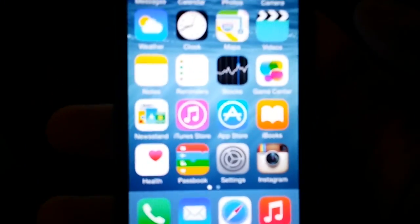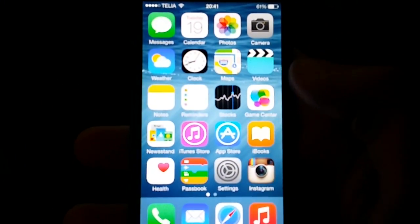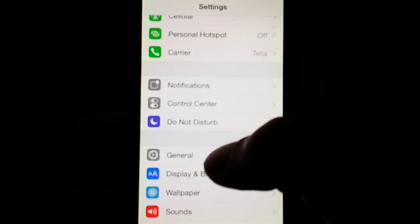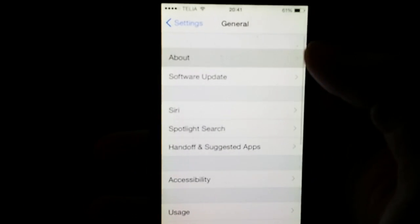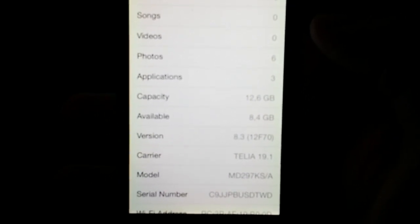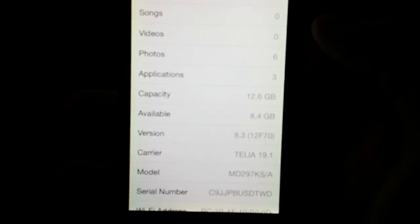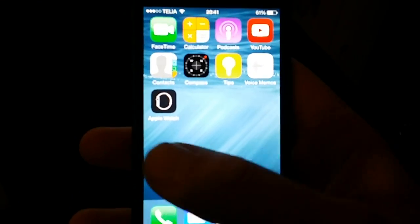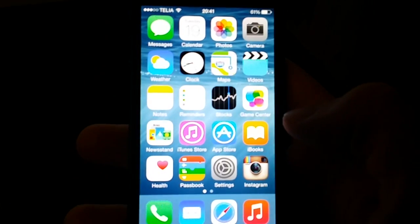But firstly I'm going to show you that I am running iOS 8.3 — build number 12F70. And as you can see, I'm not jailbroken. Cydia is not installed.